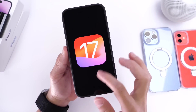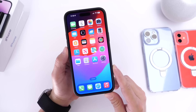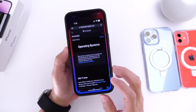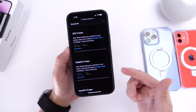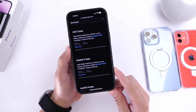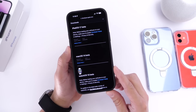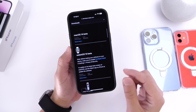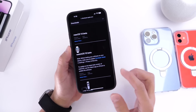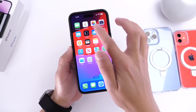The wait is finally over after months of waiting for this new software. At WWDC, Apple also announced their other software: iPadOS 17 Beta 1 is available for the iPad, macOS 14 Beta 1 is available for the Mac, watchOS 10 Beta 1 is available for the Apple Watch, and tvOS 17 Beta 1 is now available for the Apple TV.